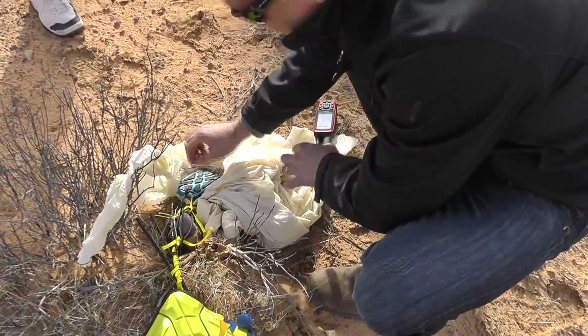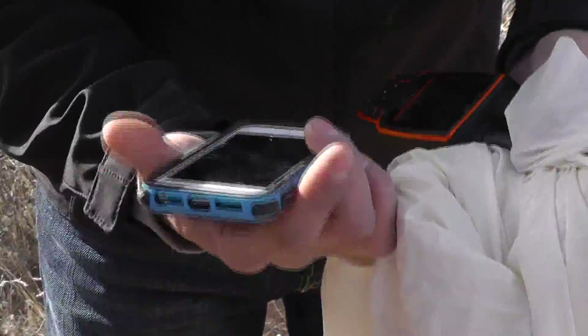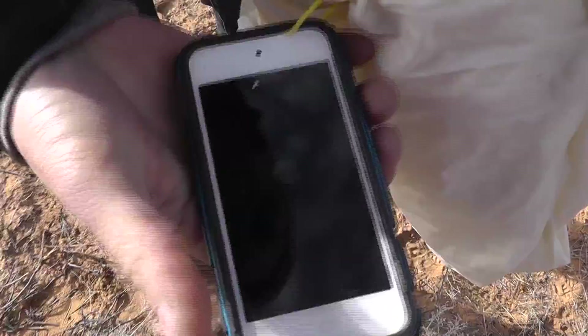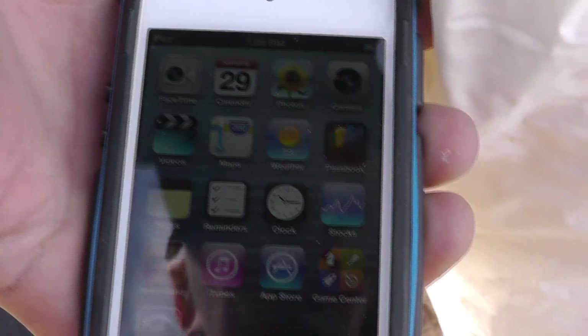Here it is. There it is — still intact. When you see the screen, it's working fine. It's still probably pretty cold. Here we go.